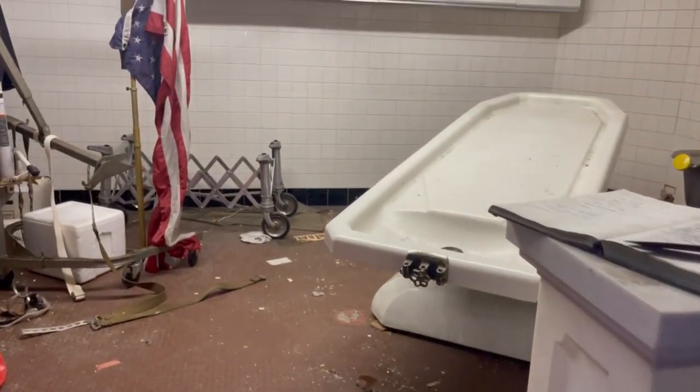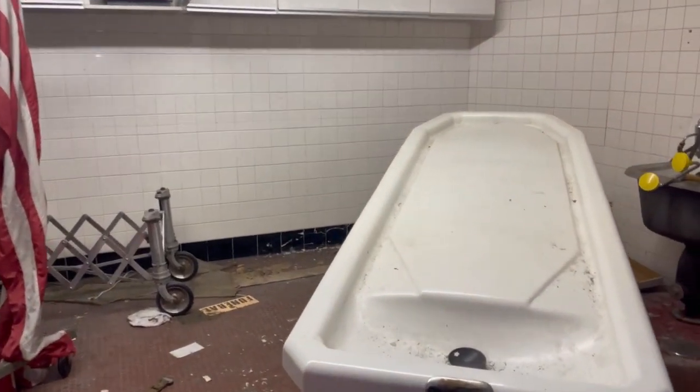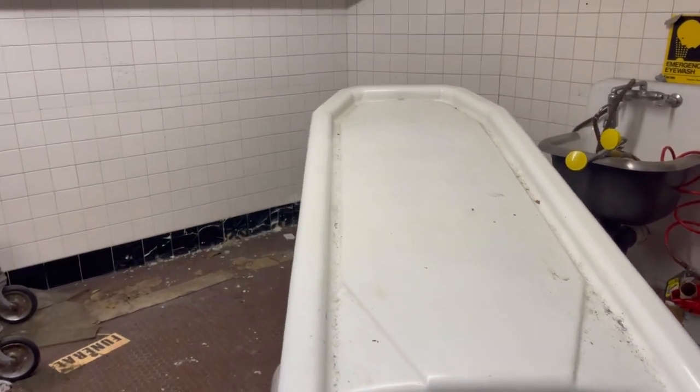And this is probably everyone's favorite part — the embalming table.